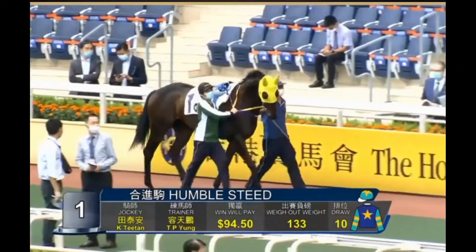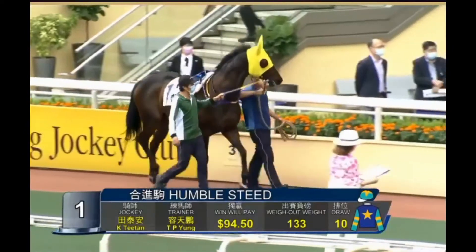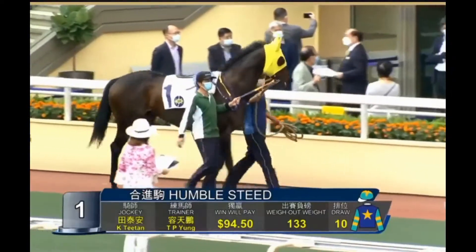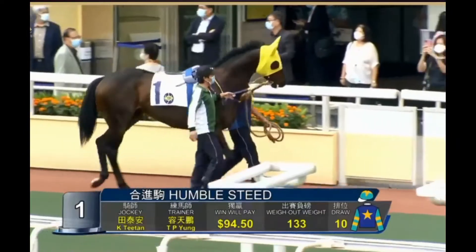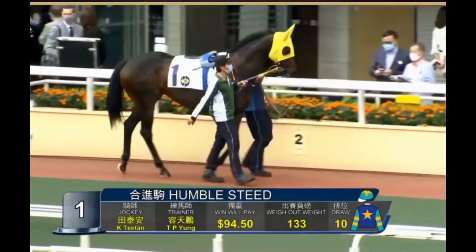Here's one I quite like, though. Number one, Humble Steed. This horse is another one that's been downgraded. He's a two-time winner in this grade, and he's to be ridden by Karis Teton. He looks a treat. They are planning on taking him out early, this horse, and you can see why.